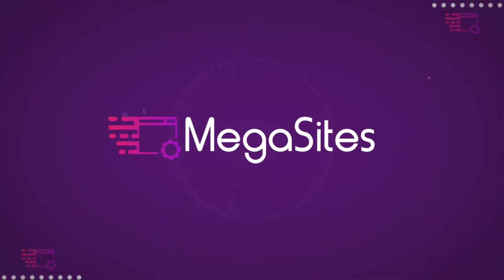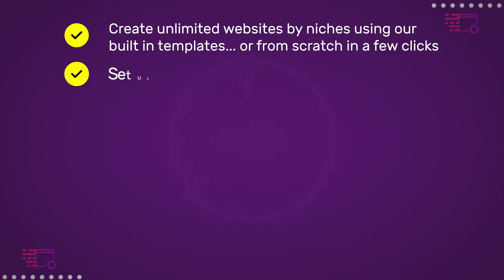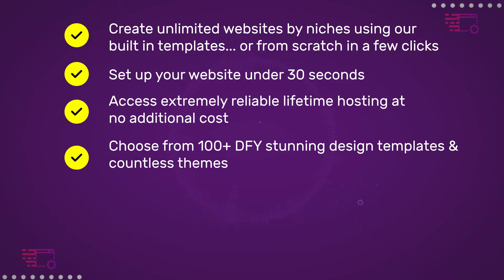Here's what you can use Megasites for. Create unlimited websites by niches using built-in templates or from scratch in a few clicks. Set up your website in under 30 seconds. Access extremely reliable lifetime hosting at no additional cost. Choose from 100-plus DFY stunning design templates and countless themes.